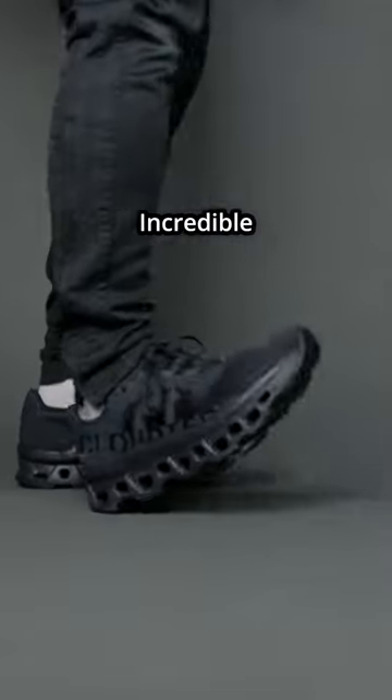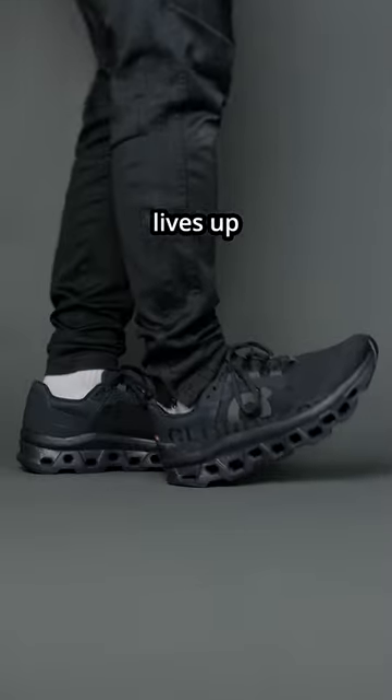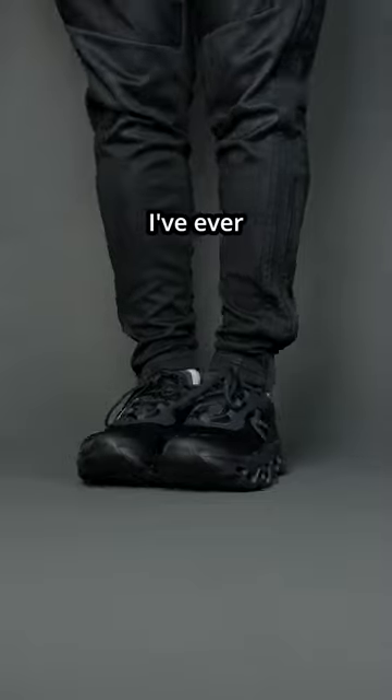I was blown away by a sneaker's incredible comfort. This is the On Running Cloud Monster, and it definitely lives up to its name. It's easily a top contender for the best sneaker I've ever tried.